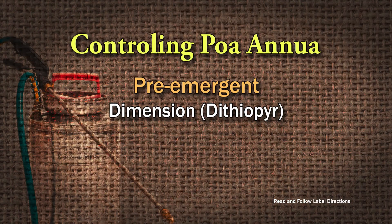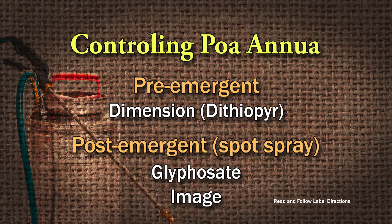It's very difficult to control. For pre-emergence, put it down according to the label — you've got to do that in early fall. Dimension, something that contains DCPA, which is the active ingredient. As for post-emergence herbicides, there are not many that work on it. You're going to have to either spot spray with something that contains glyphosate, or Image has some activity on Poa annua.